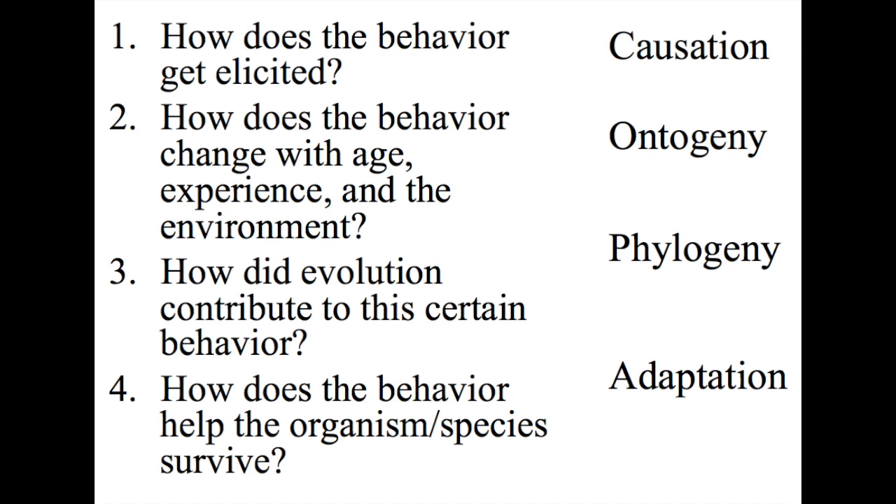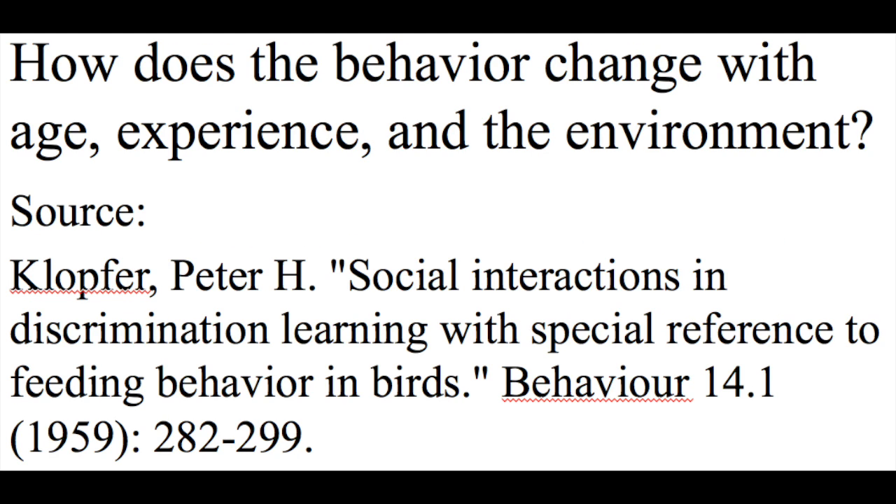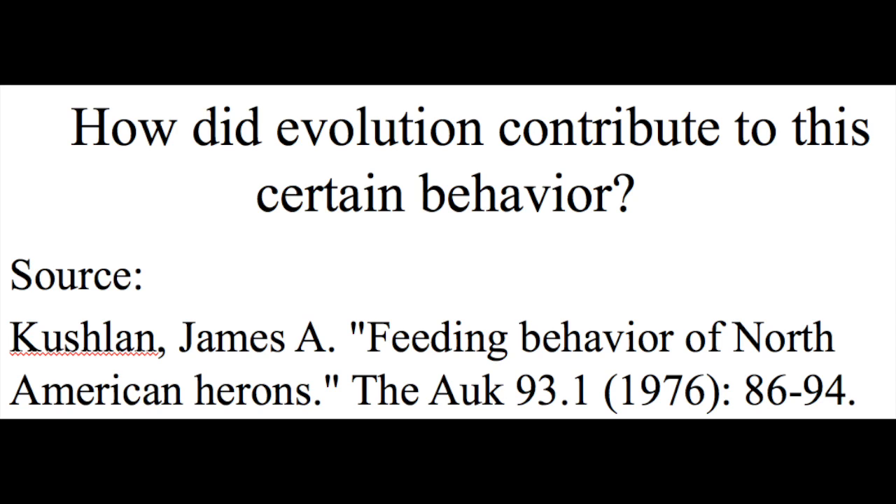Answers to these questions were found in the following articles. For the first question, it is seen in the cited article that the methods by which animals search for food determine in large part how often and what kinds of prey they encounter. More specifically, plant species composition and climate affect the availability of prey as resources for these bird species. The second question shows how feeding behavior was favored because of the environment and social facilitation.